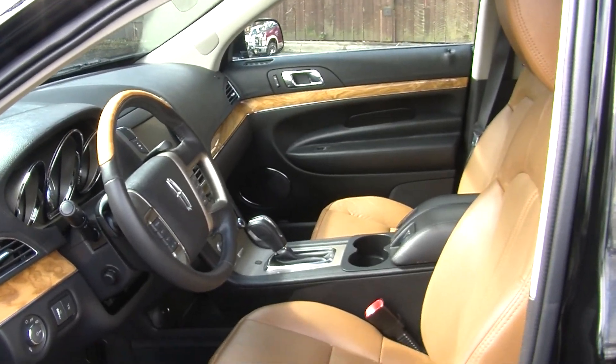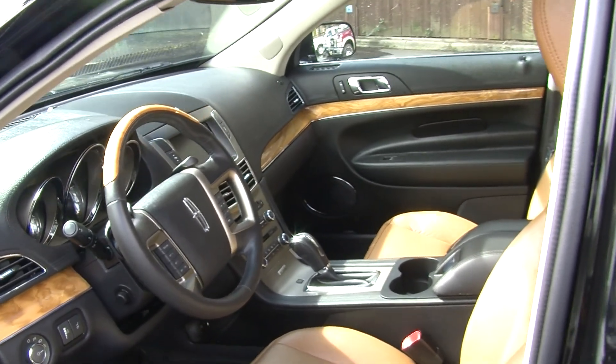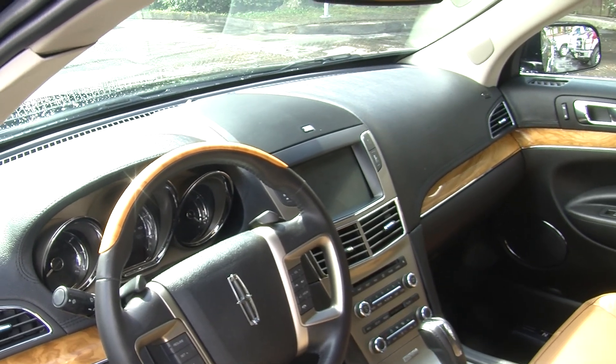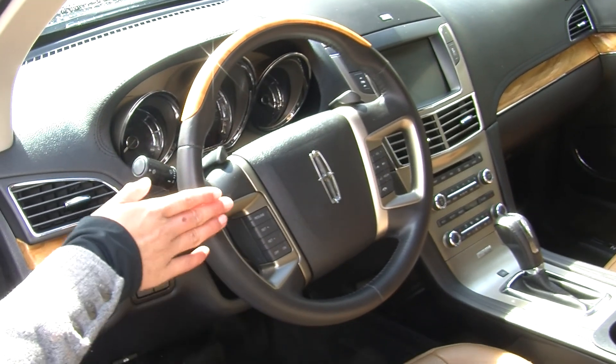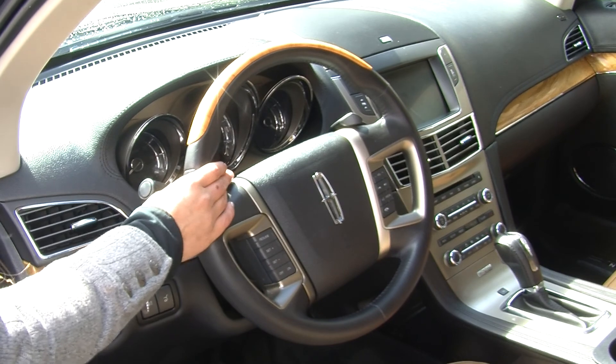On the inside it has heated and cooled perforated leather seats. Has an automatic transmission, touch screen entertainment system with navigation, CD player, Microsoft Sync which has iPod integration and a USB port. Integrated right in the steering wheel it has cruise control, stereo controls with Bluetooth and paddle shifters.